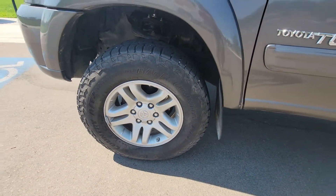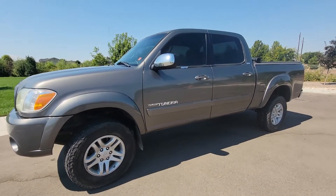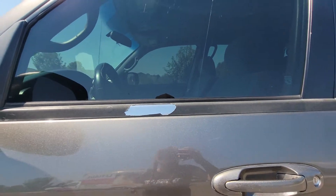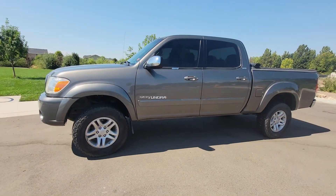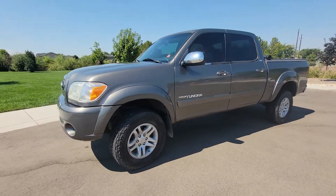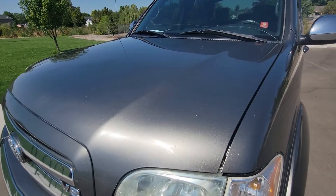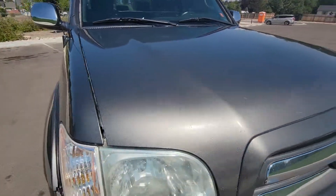Rooms look good. There's some nice window tint on there. As you can see, they're a little bit peeling in the typical places. I'll go over any little imperfections so you can get a good idea of what it is. I know a lot of you are coming from out of state, so it's always really nice to see every little thing before you travel, so you're not surprised.